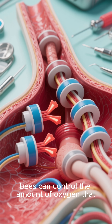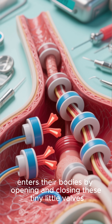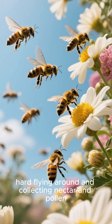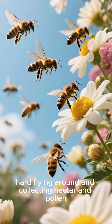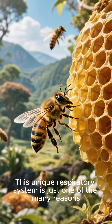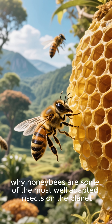And get this — bees can control the amount of oxygen that enters their bodies by opening and closing these tiny little valves. This allows them to stay active for long periods of time and work hard flying around and collecting nectar and pollen. This unique respiratory system is just one of the many reasons why honeybees are some of the most well-adapted insects on the planet.